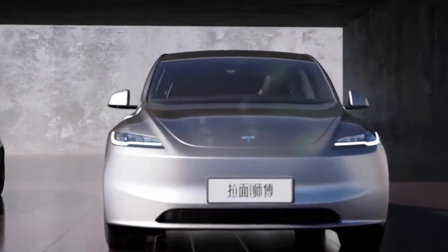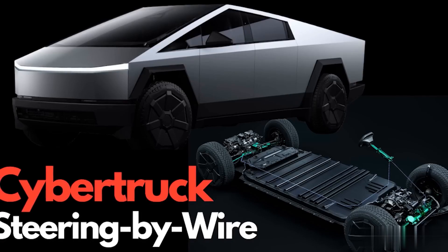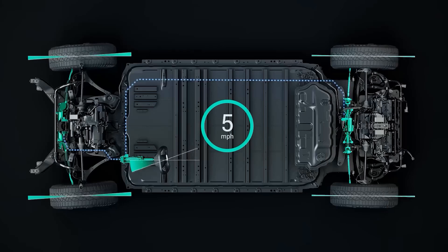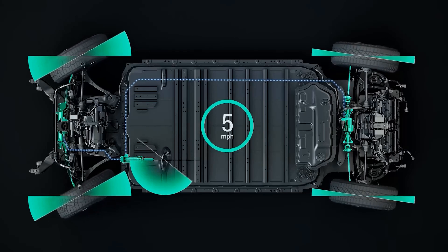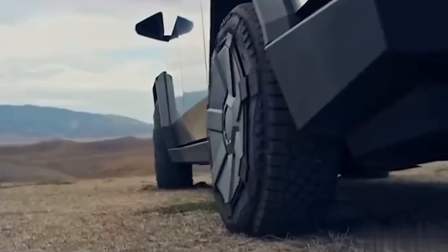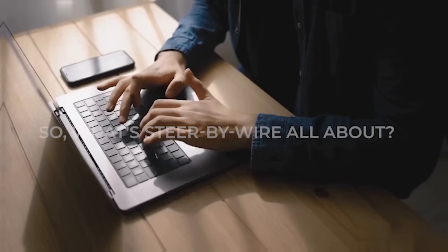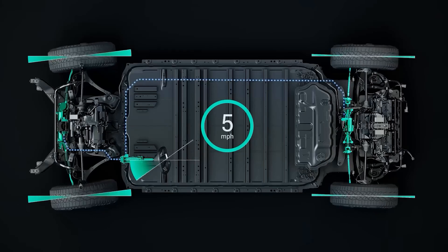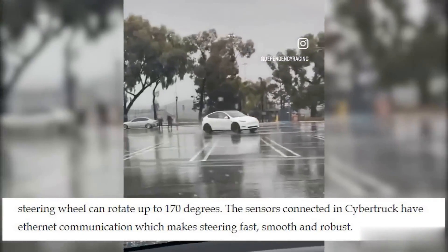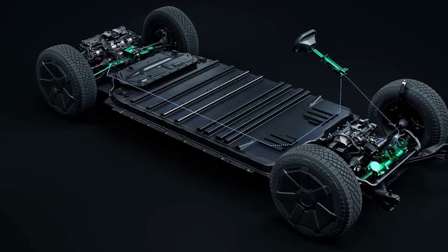Less weight means better efficiency and performance. The Tesla Model Y Juniper is also taking a giant leap into the future with steer-by-wire technology — a game-changer set to redefine the way we think about steering in vehicles. This innovative feature was first seen in the Cybertruck and is now making a grand entrance into the Model Y. It's a cutting-edge system that replaces the traditional mechanical steering setup with a fully electronic one, meaning the steering wheel doesn't have a direct physical connection to the front wheels.